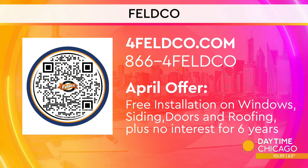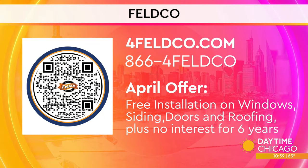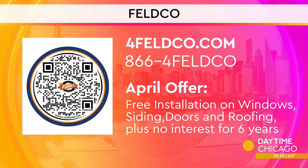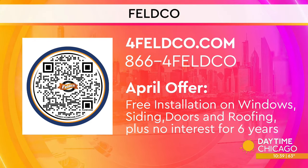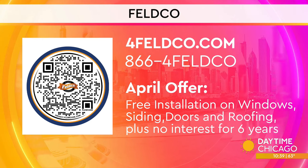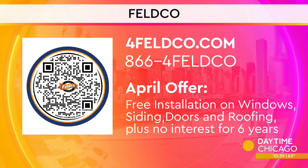Now if you want to do anything for your house, now is the time — Feldco has great specials going on right now, actually one of their best on all products. Windows, siding, doors, roofing — free installation. And not just that, but six-year no-interest financing. The goal is to make these projects most affordable for homeowners, and that's what we're committed to.